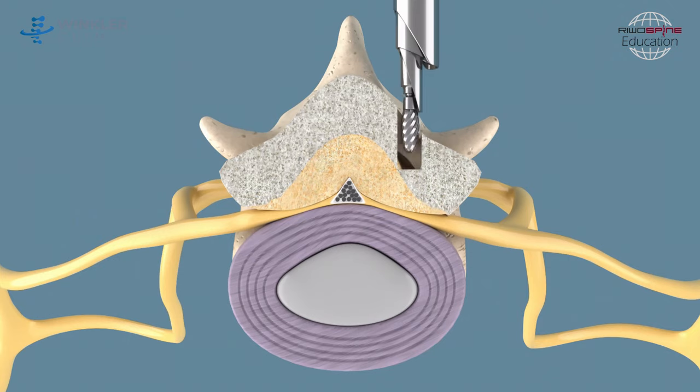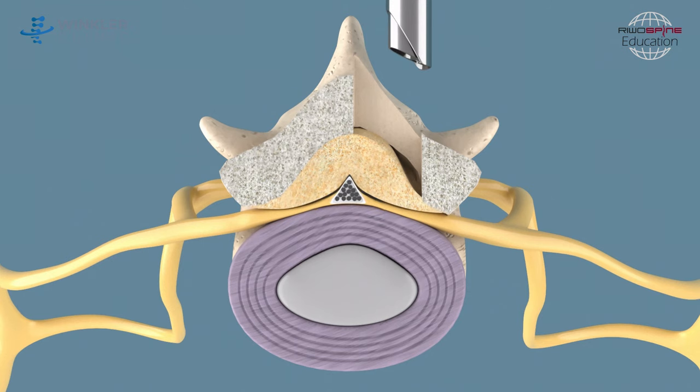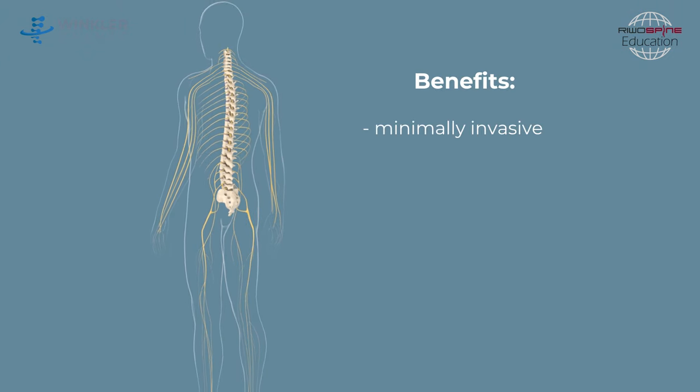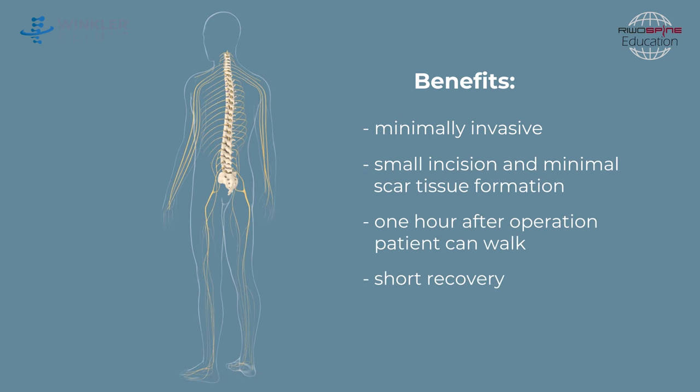All these manipulations help to perform the decompression of nerve and spinal cord, leading to pain relief and elimination of other symptoms. The least invasive, full endoscopic lumbar decompression guarantees low scarring, minimal blood loss, and high preservation of spinal mobility, offering the fastest post-operative recovery.